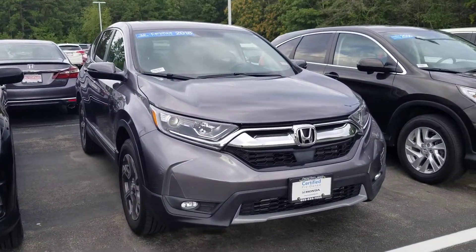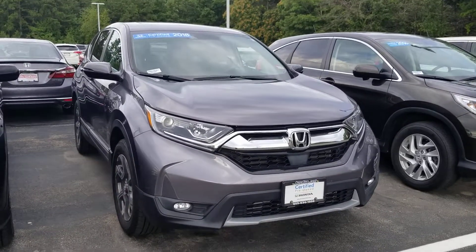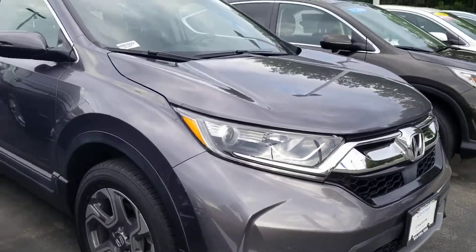Here it is. It has a better warranty than a brand new car — it's Honda certified. You can see alloy wheels, fog lights, and LED running lights.